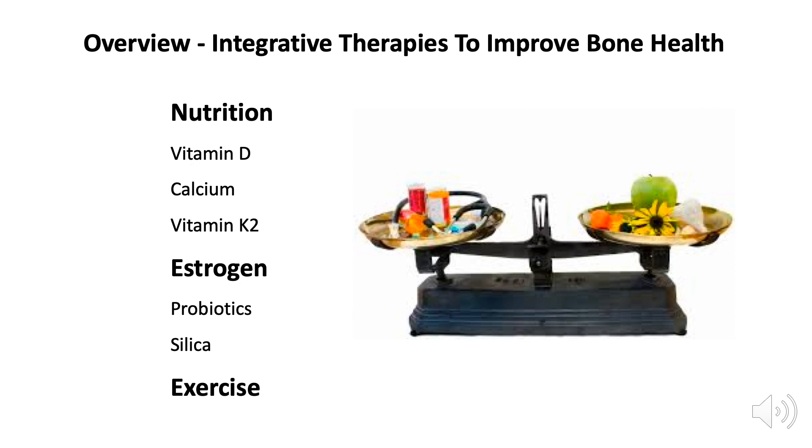We're going to look at important integrative approaches to improve bone health — from nutrition to appropriate vitamin D, calcium, vitamin K2, estrogen, probiotics, silica, and exercise — in just the next few minutes.